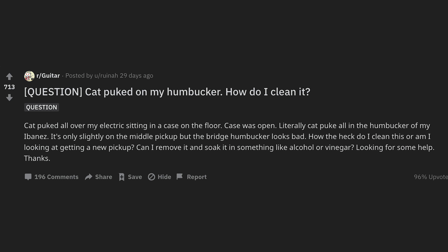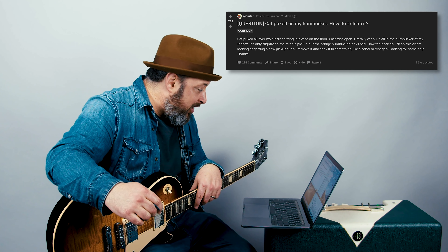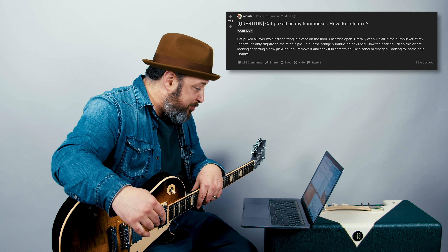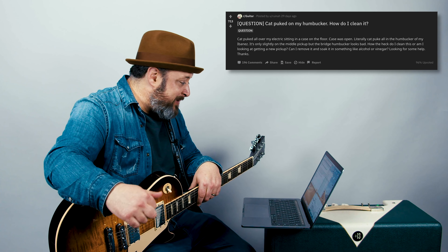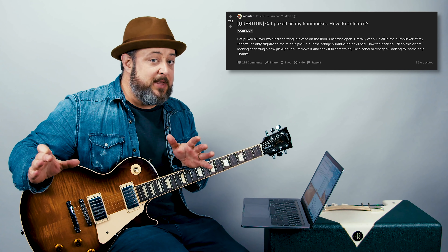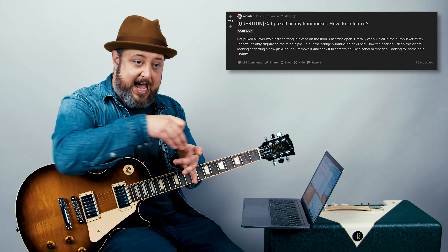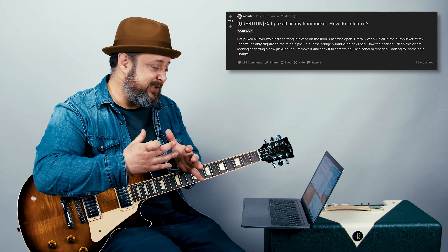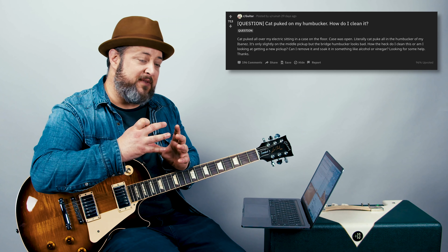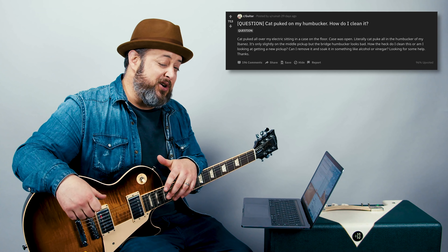Posted by Ruina. Question: cat puked on my humbucker — how do I clean it? Cat puked all over my electric sitting in a case on the floor, case was open. Literally cat puke all in the humbucker of my Ibanez. It's only slightly on the middle pickup, but the bridge humbucker looks bad. How do I clean this? Or am I looking at getting a new pickup? Can I remove it and soak it in something like alcohol or vinegar? Usually it's your bass player puking in your humbucker and not your cat. If you have the cap on top of the humbucker, you're really going to want to remove that and then just use a light guitar cleaner and try that first. Don't get it too wet, but get it just enough to where you're getting that puke out. I wish you the best of luck. I guess a lesson for keeping your case closed.